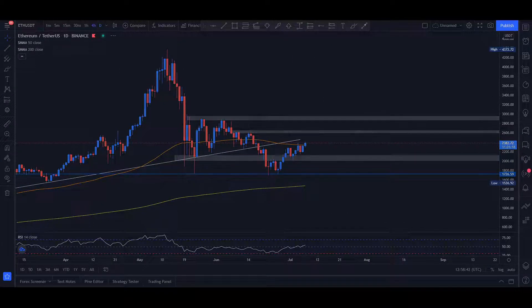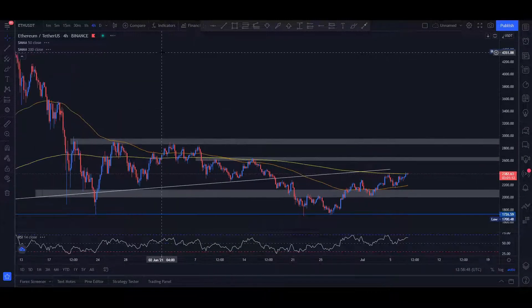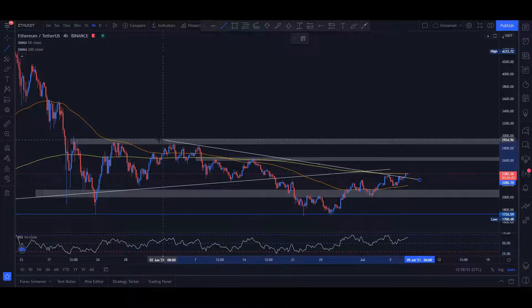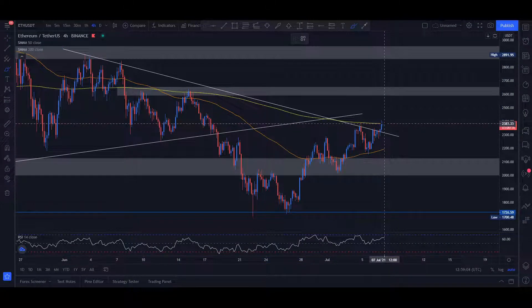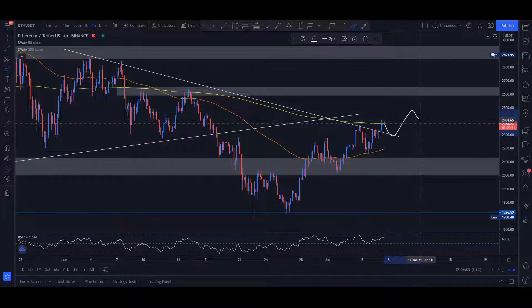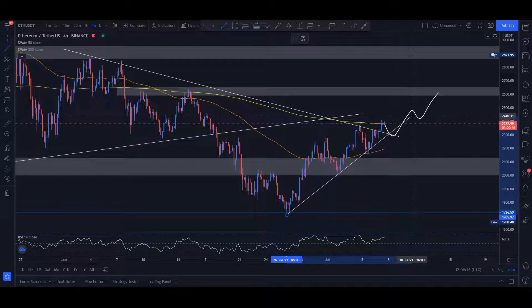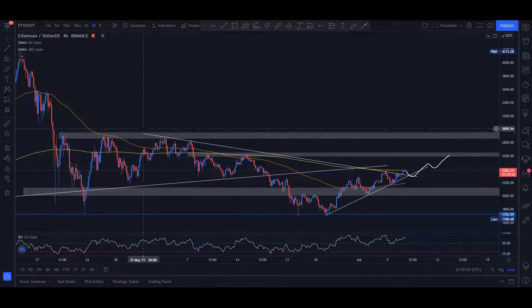Let's move on to the four-hour time frame to establish something a little bit nicer. What we can see right here is a broken downtrend — we see a clear downtrend and then very nice bullish pressure breaking it. In the next few days, we can see a retracement back into this trend line and then a movement upwards, continuing to make higher highs and higher lows, just as we saw a very clear downtrend right before establishing a price floor around this area.